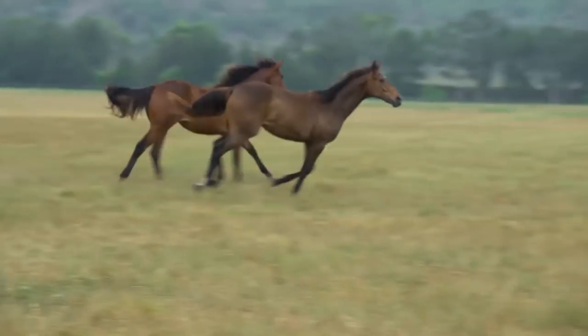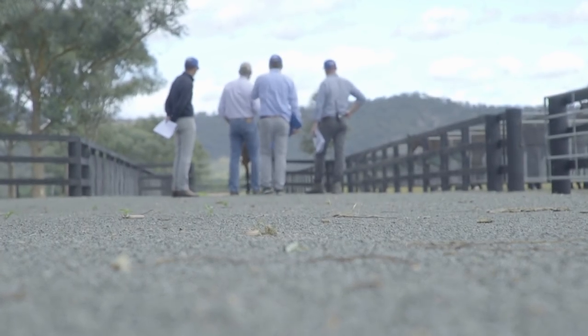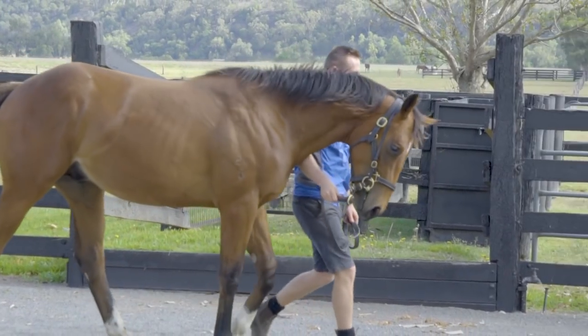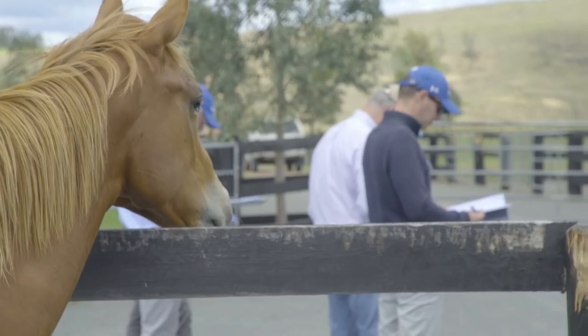Come December of their yearling year, that's when we look at them and put them into groups of yearlings. We work out who we think needs to be broken in early — normally the more precocious ones whose pedigree indicates they're going to race as two-year-olds. That'll happen in January.